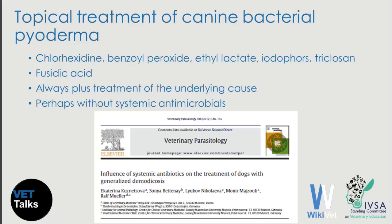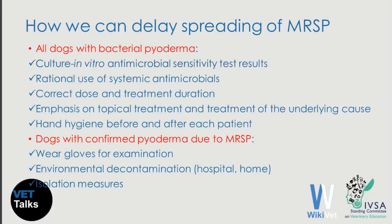The last change: we are now using topical treatment more frequently. We can use shampoos with chlorhexidine for generalized lesions, or creams and ointments with fusidic acid for localized lesions. The combination of intensive topical treatment along with treatment of the underlying cause of pyoderma may be all that is necessary to cure the dog. This is shown very nicely in a publication where dogs with pyoderma due to generalized demodicosis responded very well to topical antibacterials plus miticidal treatment.